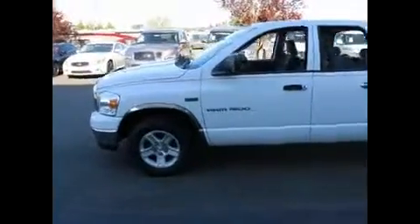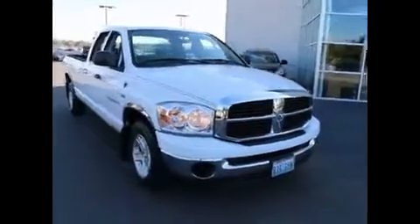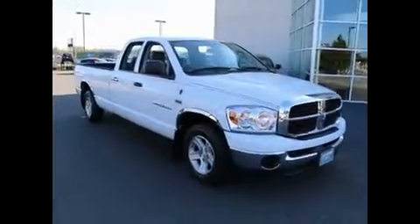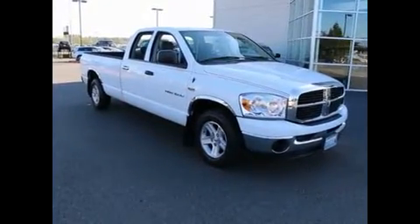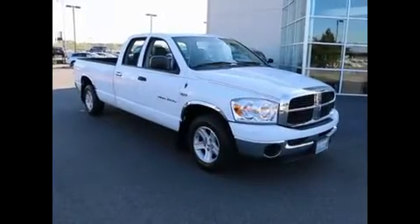Thank you for taking the time today to watch this video. If you have any questions about this RAM, feel free to contact us — you can call us, email us, live chat with us, or text us. Or you can just stop right in and take it for a drive. We always have a great selection of full size pickup trucks in stock. You can see them all on our website at infinityoftacoma.com.